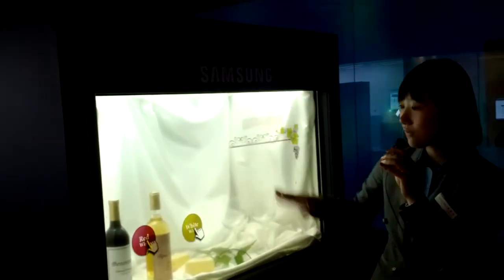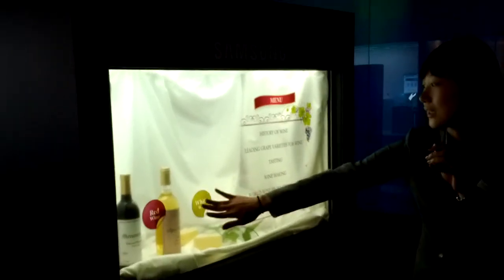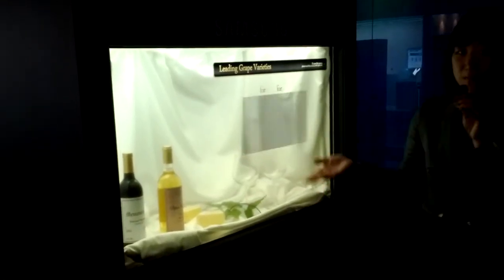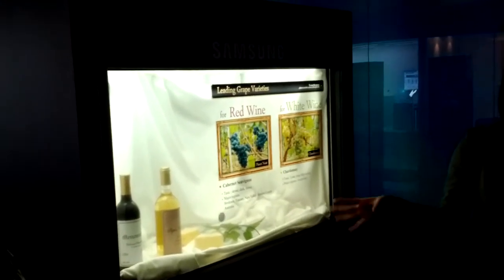Also, it has a touch function, like that. So if you want to know about something, just click it and you can see the information — anything. So it can be very effective for advertising, too, for the future society.